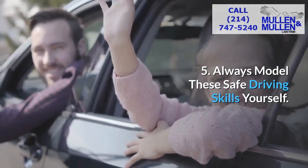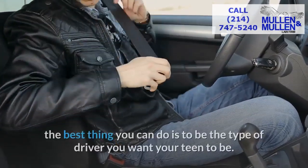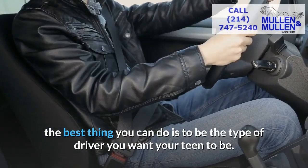And five: always model these safe driving skills yourself. If you have a teen or a preteen, the best thing you can do is to be the type of driver you want your teen to be.